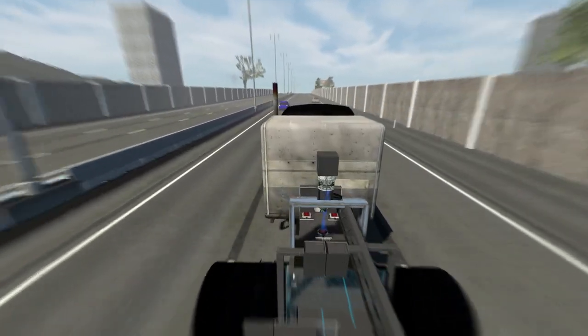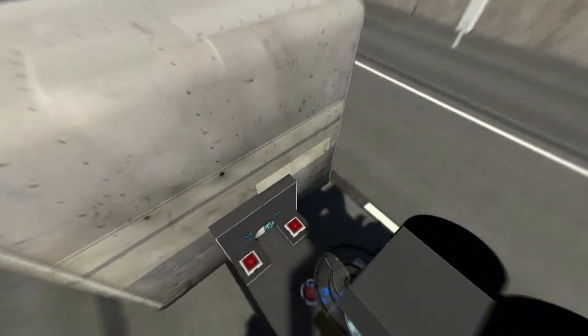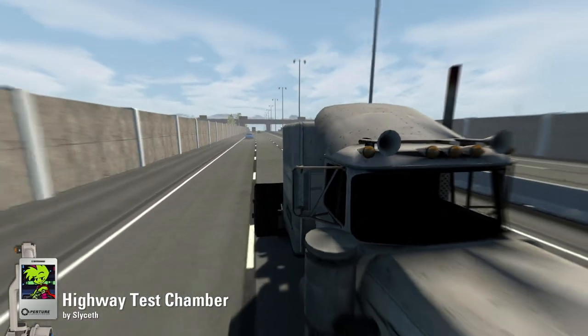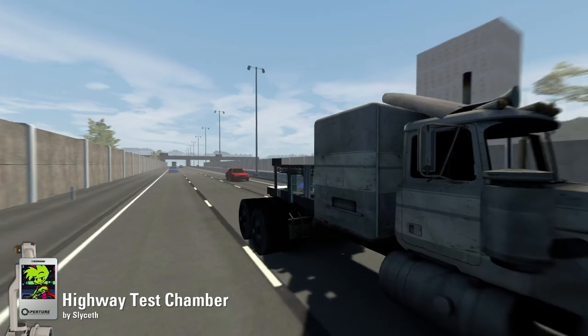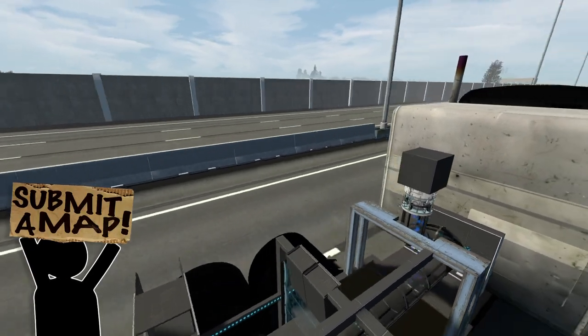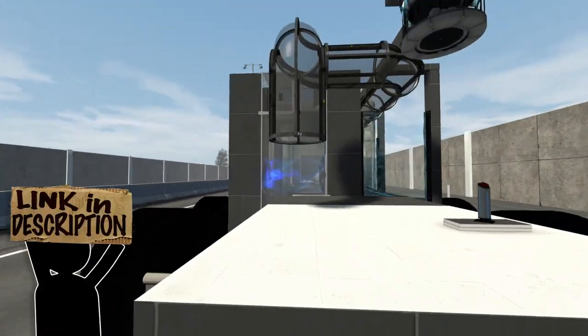Hello everybody! I hope your seatbelts are securely fastened because today we're having a go at Highway Test Chamber, created by Slicef. A very big thank you to Slicef for what appears to be a pretty wonderfully unique and bizarre test chamber. And I do love anything wonderfully unique and bizarre in this game.